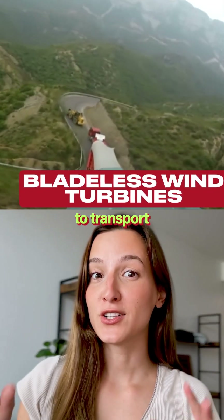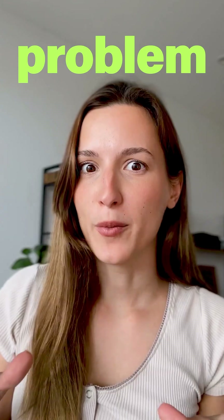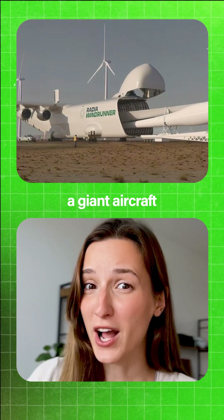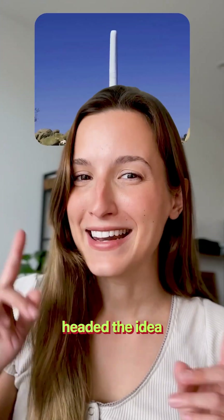Have you ever seen how difficult it is to transport wind turbine blades? This is a huge problem, and we're actually building a giant aircraft in order to be able to transport them. But this startup had a different idea.